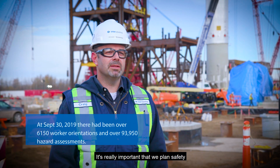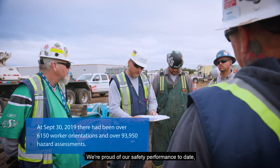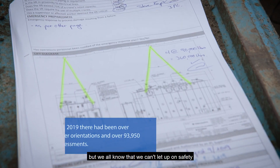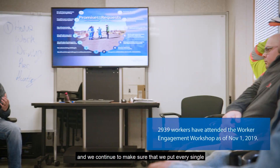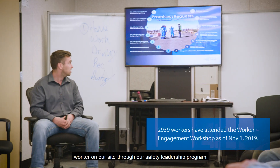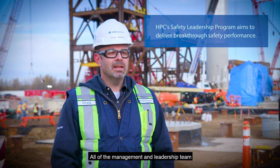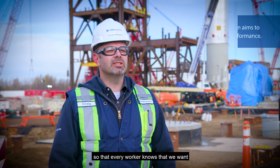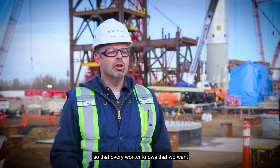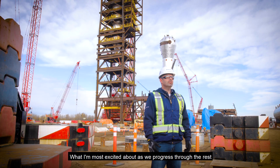It's really important that we plan safety into everything we do every day. We're proud of our safety performance to date, but we all know that we can't let up on safety, and we continue to make sure that we put every single worker on our site through our safety leadership program. All of the management team and leadership team participate in the safety program on site, so that every worker knows that we want them to go home safe every day.